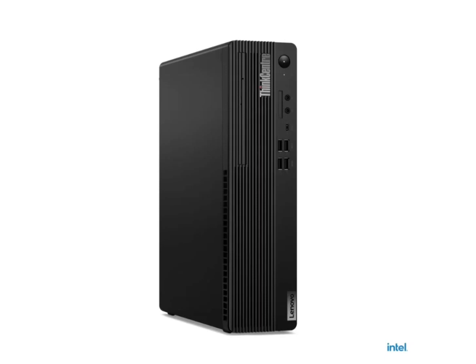Ensuring smooth operation even with demanding workloads, the device supports up to four storage drives, including two M.2 SSDs for faster performance, and options for a 2.5-inch HDD and a 3.5-inch HDD for additional storage space, providing flexibility and ample storage capability.